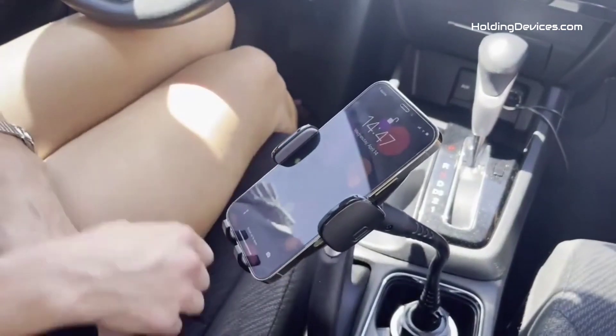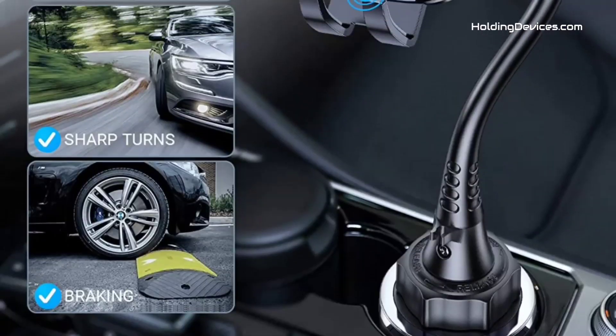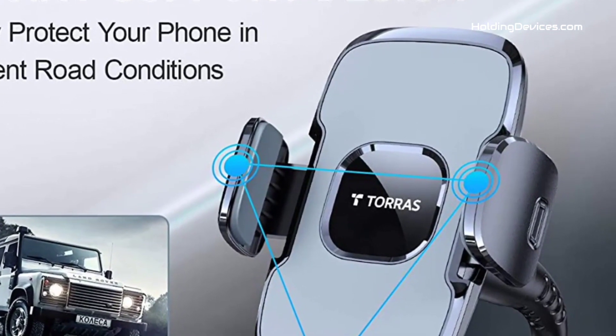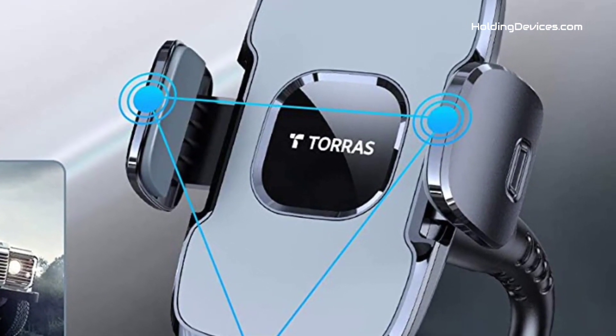This phone mount has adopted the latest 17-shaping process and has passed the military-grade sturdiness test, which makes it 50 times stronger than normal ones.